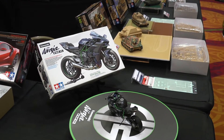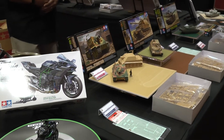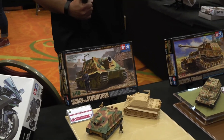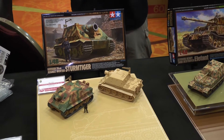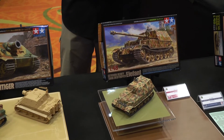Following these models, we have our excellent and very prolific 1/48-scale military miniatures. We have the Sturmtiger, which was released earlier this year, as well as the German Elephant.